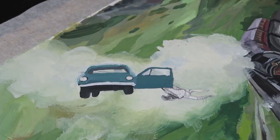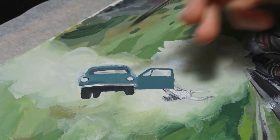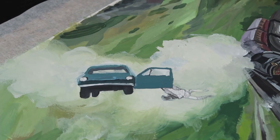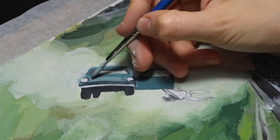I painted Harry swinging in the air very quickly — it was the fastest part of this painting because there's basically not a lot to paint. It was so easy, and he doesn't even have a head.